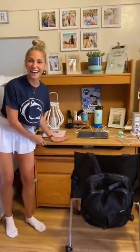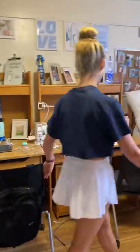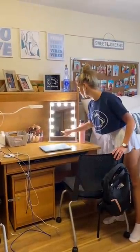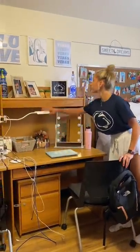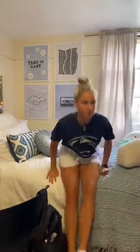She has this nice desk — beautiful. Now on to my side: I have this nice makeup mirror, I organize my makeup, frames, signs. This is the best part — wow — just don't look.